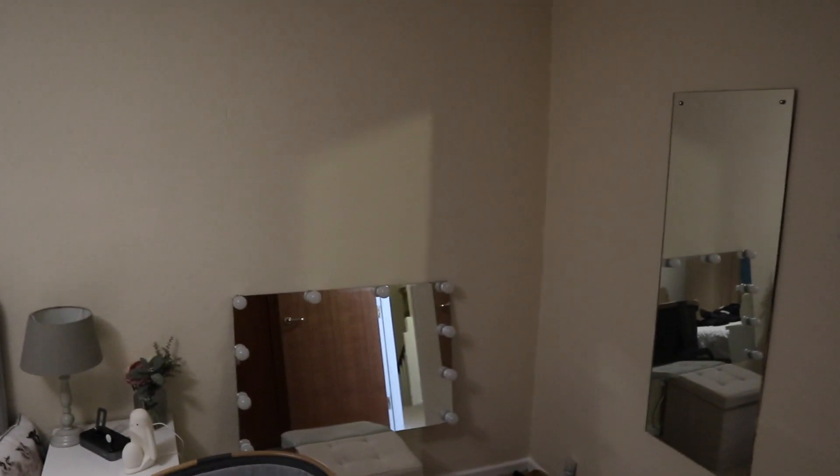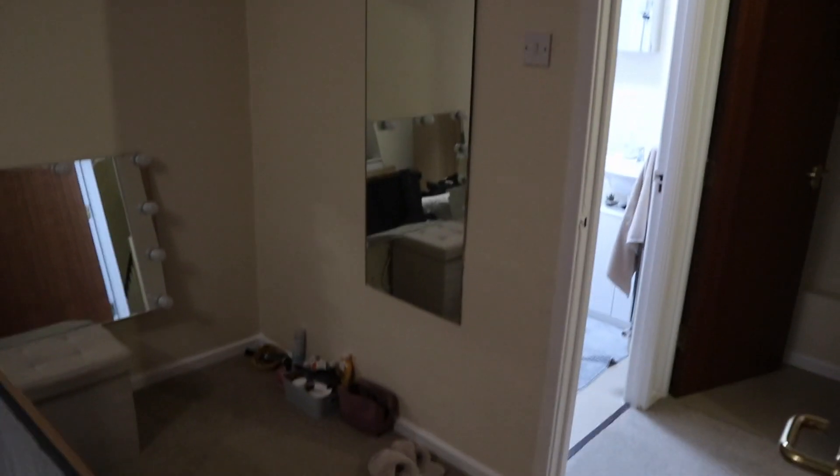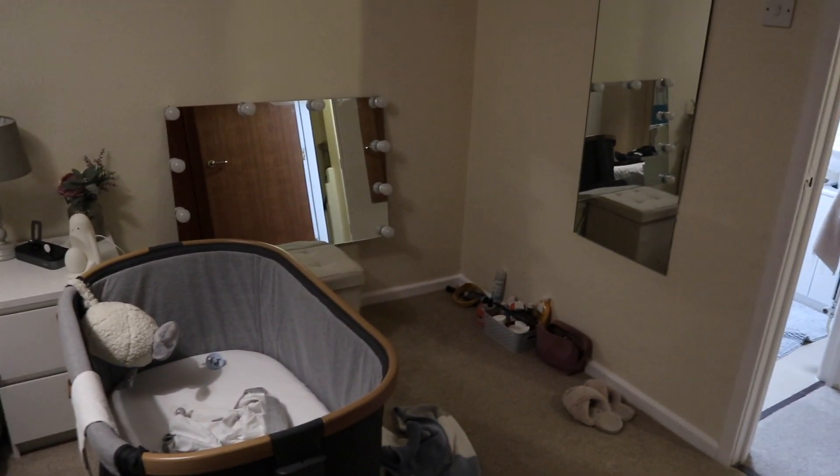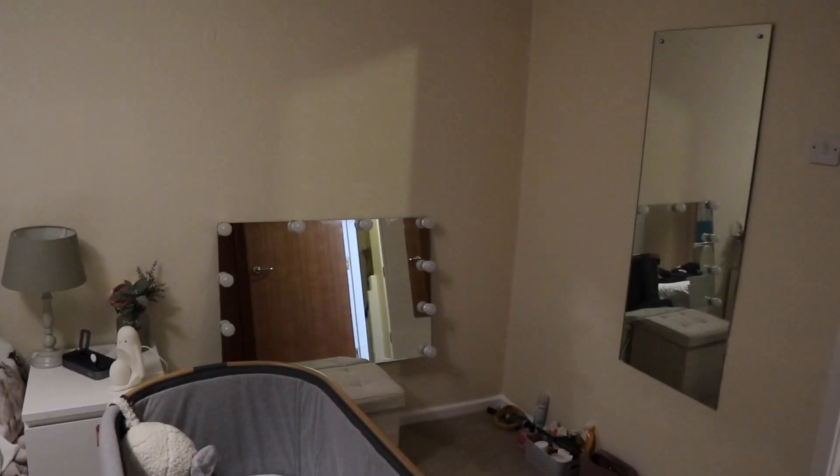I'm going to stop rambling now and jump straight into the video. I really hope you enjoy it — don't forget to give this video a like if you like room transformation videos, because then I'll know to do more. We have a lot planned for this house. This is what the space looks like at the moment — I'm so excited for this to be turned into a functional space. Finally we're actually going to be able to have a desk, mirrors on the wall, a little shelving space. Ash is going to crack on and start building the desk and the shelves.